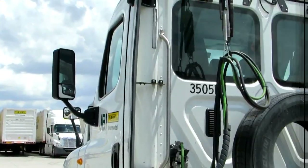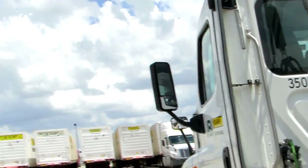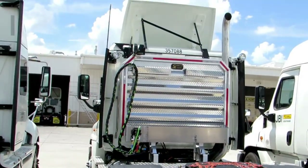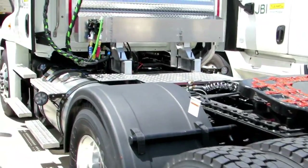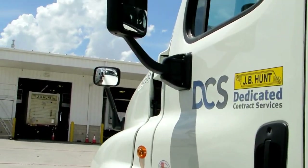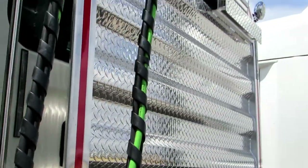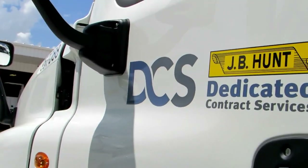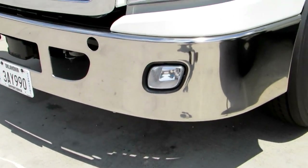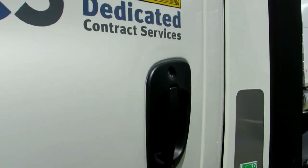This truck I'm driving right here is one of the old trucks — you can tell from the number 350510. They are starting to bring in new trucks, like this one right here. This is a brand new truck. I'm guessing because it's dedicated, this guy's account might be a flatbed account, because it has that equipment in the back. I don't know if all the new trucks are gonna have those chrome or silver bumpers, or if this is just for this particular account.